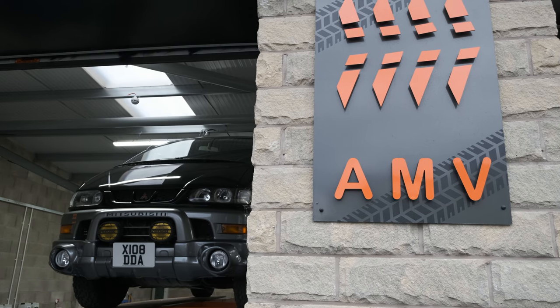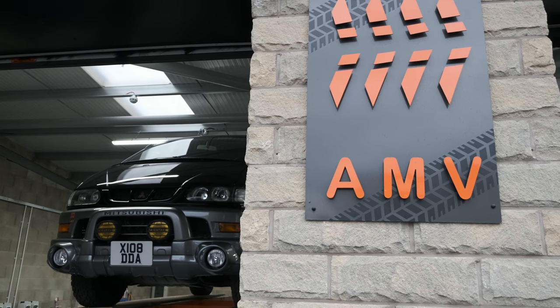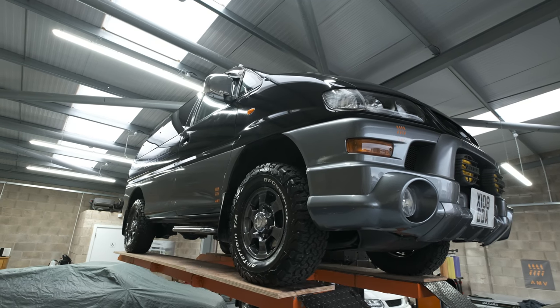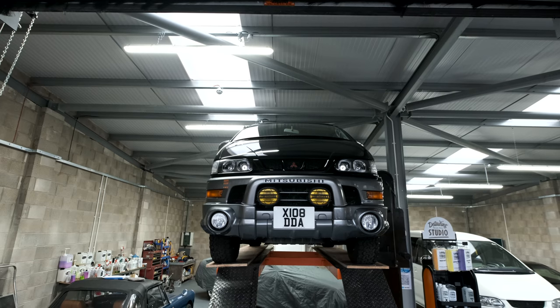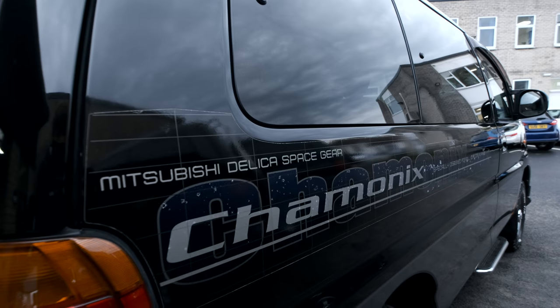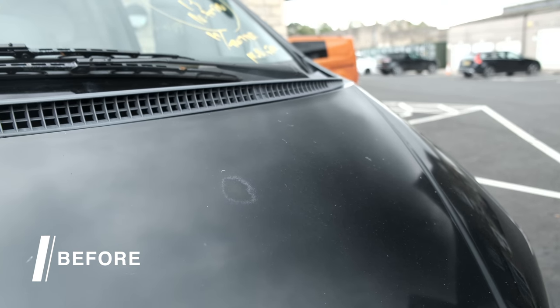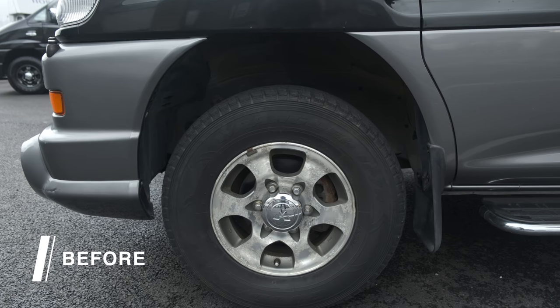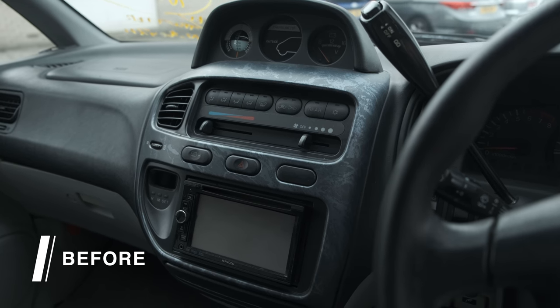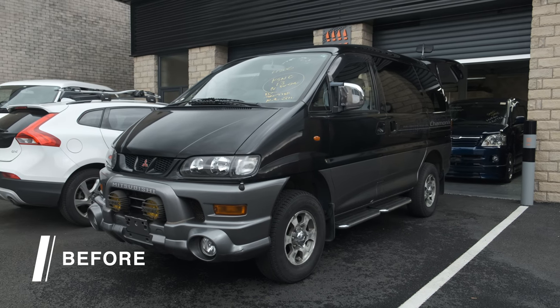The company I used to import my Delica was Adventure Motor Vehicles. When imports come in from Japan they do quite a lot of work to make sure the vehicle is in good order and suitable for driving in the UK. Most notably they do a full service, body repair work to get rid of any dings and scratches, add new tyres, a UK stereo, and wax seal the underside to protect it from corrosion caused by salt on the roads.